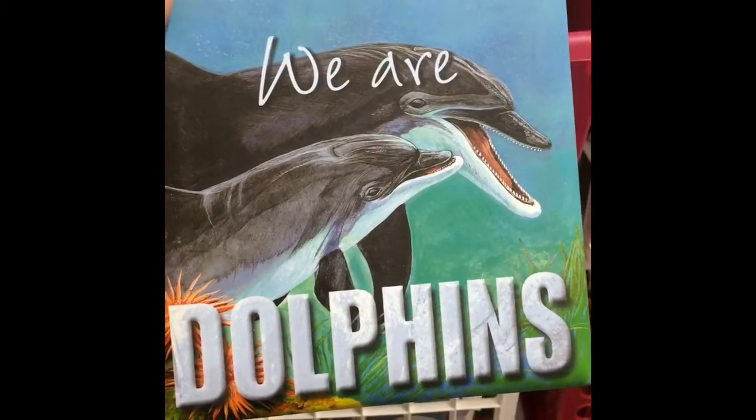Hi, it's Evan from Green Livin' here and I am taking you with me as I'm just browsing the Goodwill. Here I am looking on the shelf for books and I'm just trying to see what goodies they have.